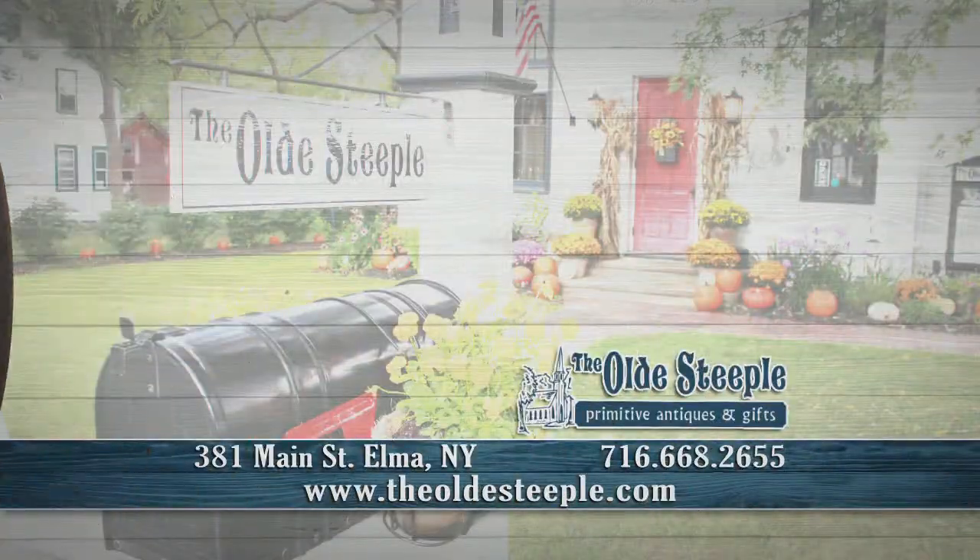Visit the Old Steeple at 381 Main Street in Elma and online at theoldsteeple.com.